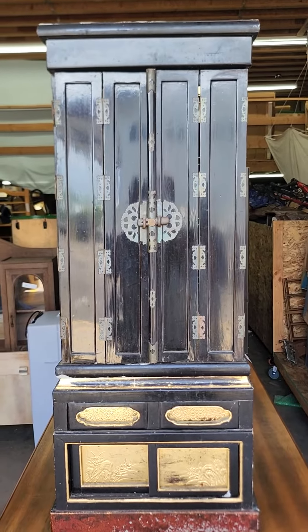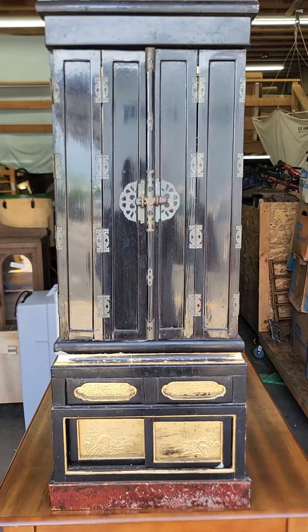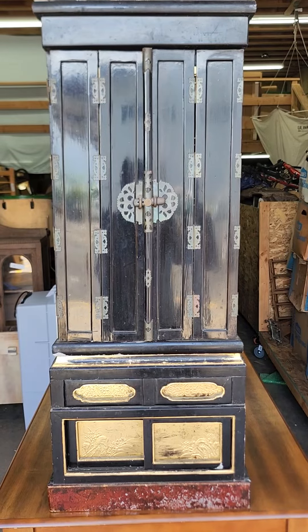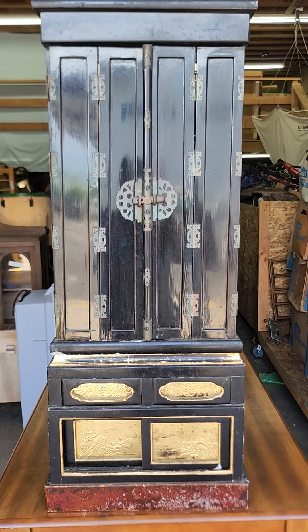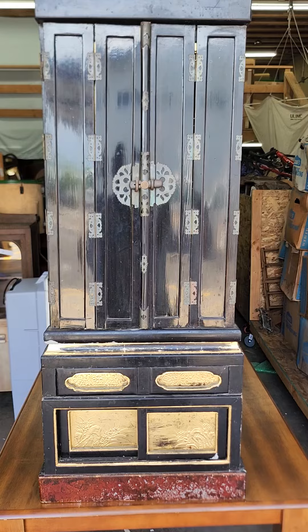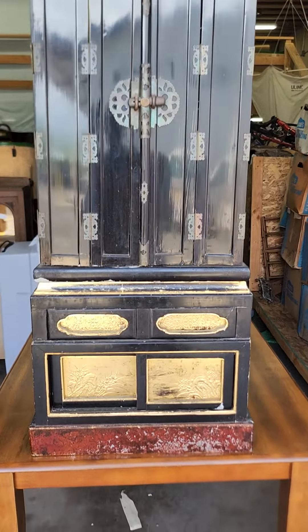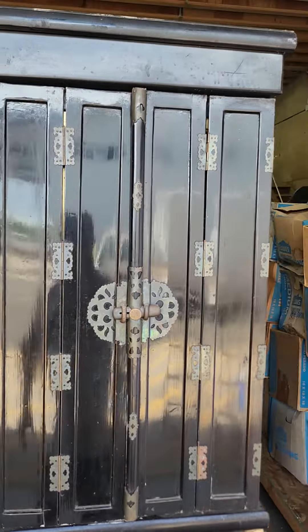Another great piece in our auction this month, folks. We've got an antique Chinese lacquer and gilt prayer altar. This thing is just gorgeous. I've got the dimensions in the description and it's a two-piece, so the base down here separates from the top. Just really pretty shiny black lacquer.